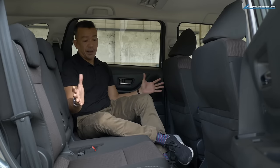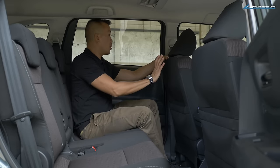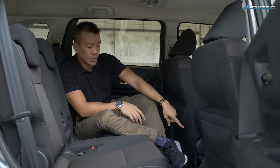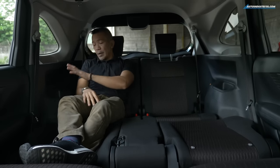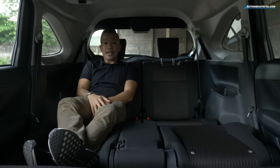Remember at the start when I was telling you how much bigger the Avanza is compared to the previous generation? You can see it now — take a look at how much legroom I have here, and the front seat isn't even pushed all the way up front. Other features in the second row include aircon vents with their own controls, a couple of 2.1-amp fast-charge USB ports, cup holders on each side, and a cigarette lighter outlet. And one of the best features has to be the many seating configurations, including the long sofa mode.